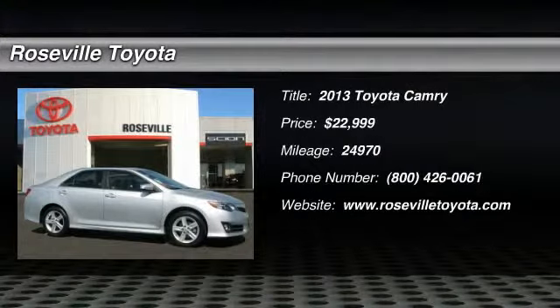The 2013 Toyota Camry. The Toyota Camry is an affordable mid-size car, reliable and a great comfortable commuter car, priced below $25,000. This vehicle has less than 25,000 miles.